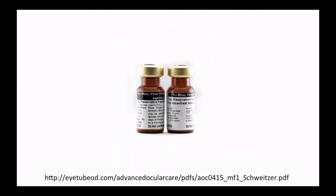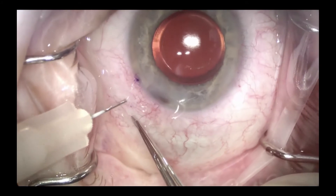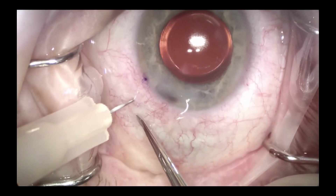Two formulas are commonly used. Trimox is a combination of moxifloxacin and the steroid triamcinolone. Trimoxyvanc is a combination of moxifloxacin, triamcinolone, and vancomycin. Each of these formulations are directly injected behind the IOL through the zonules and into the vitreous cavity.